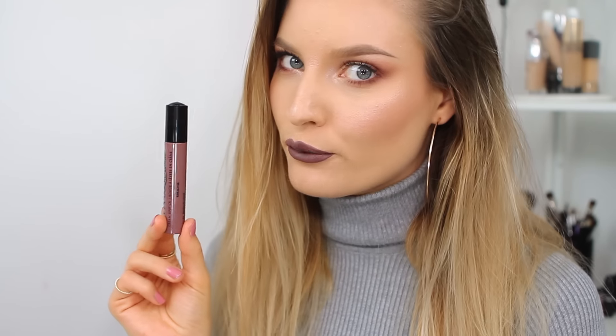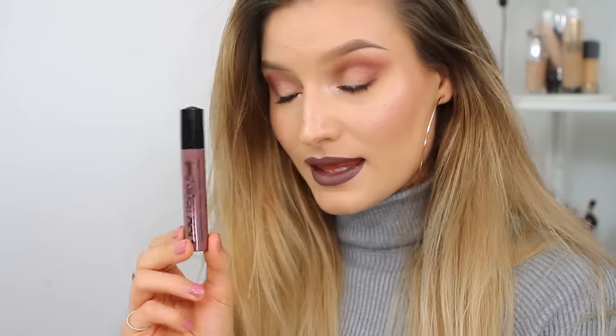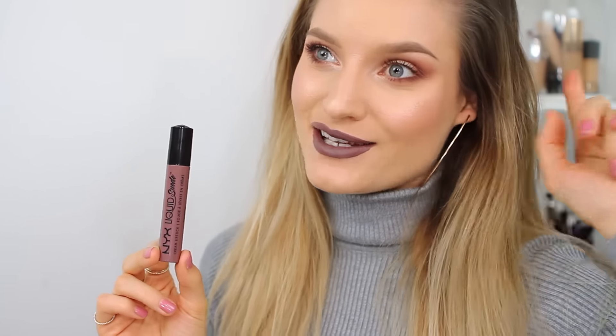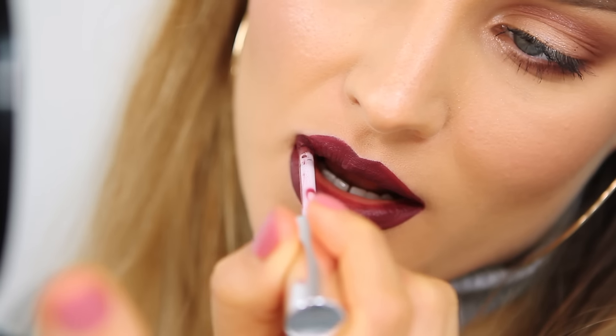This lipstick is one you either love or hate — I obviously love it, otherwise I wouldn't include it. This is also by NYX; it's called Brooklyn Thorn. As you can see, it's basically a dark purpley-gray shade. If you like dark lipsticks or really cool-toned lipsticks, this is an amazing color. I feel really cool when I have it on. That was Brooklyn Thorn by NYX.